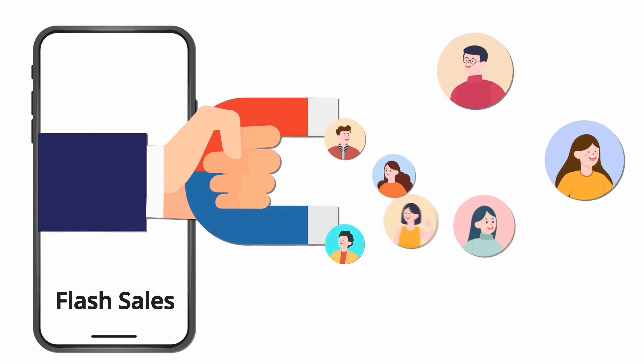Now that you're up to speed on flash sales, let's explore the benefits they bring to the table. First: immediate boost in sales and traffic. Flash sales are like a magnet for both new and existing customers, drawing them into your store with the promise of unbeatable deals. For example, Amazon's Prime Day creates a crazy urgency in the minds of buyers, significantly increasing sales and attracting millions of shoppers to their platform.